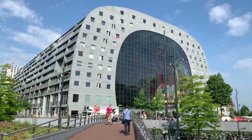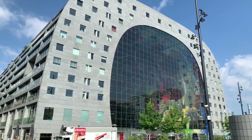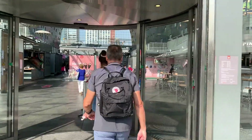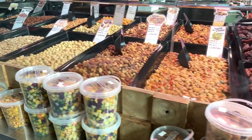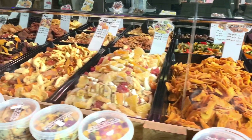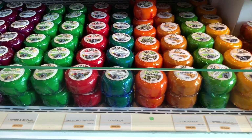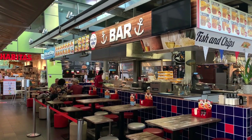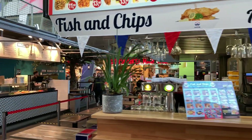This is Rotterdam Market Hall. This is a covered market in the Netherlands. Let's go to the market hall. There are also 200 apartments, restaurants, shops, and parking.